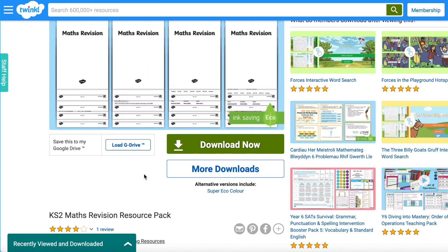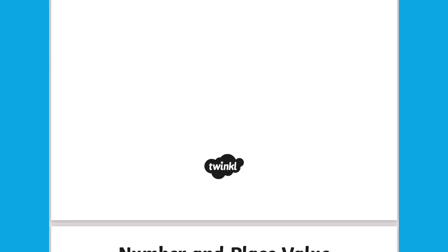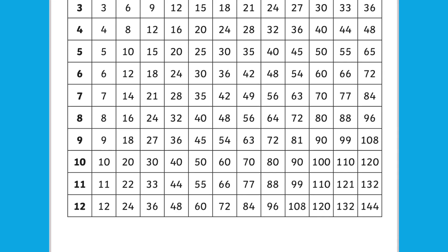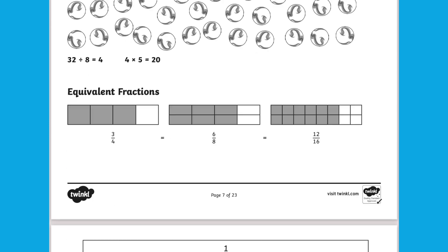The Key Stage 2 Maths Revision Resource Packs are a great way for children to revise previously learned topics in maths. These are a great guide to have at home when children are revising for a test or just doing some homework. These will really help them to refresh their minds on every area of mathematics from Year 3 all the way to Year 6.